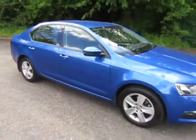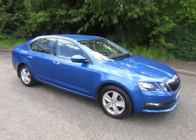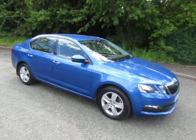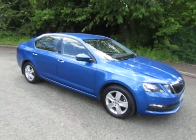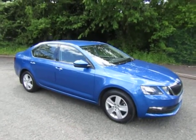We offer a variety of finance plans and there's a finance calculator on our website. To arrange a test drive, either click on the link on the website or give me a call. Mark, 01952 299 822.